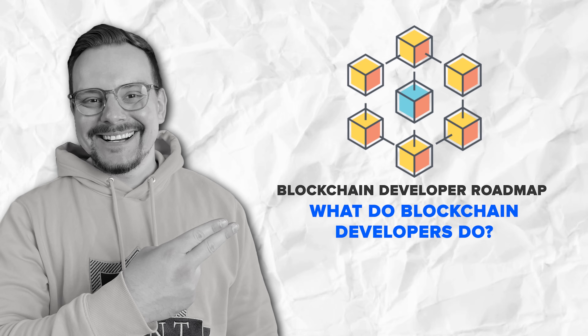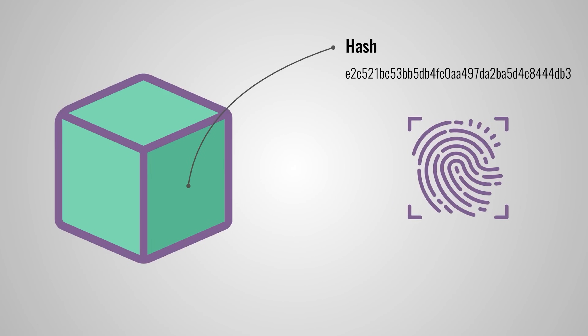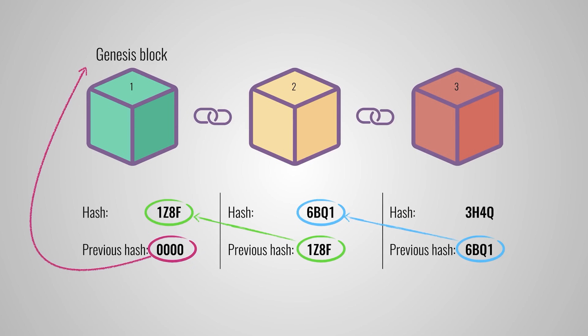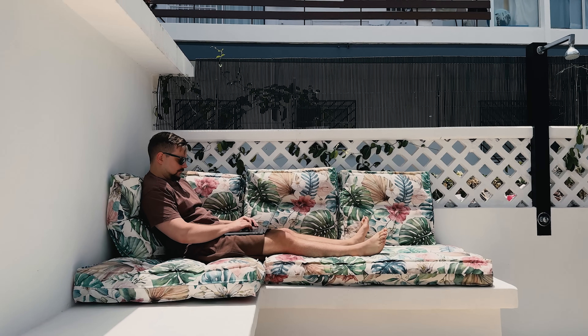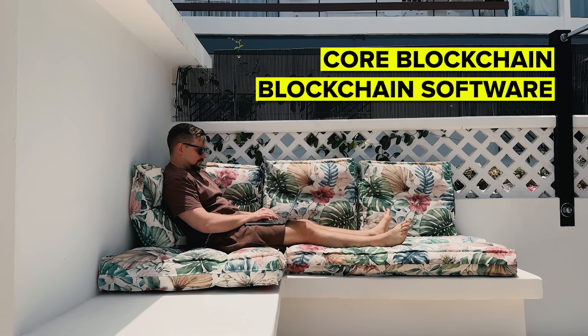So what do blockchain developers do? Let's start with what a blockchain developer actually does. These developers create and maintain blockchain networks, which are decentralized systems where data is securely stored and exchanged without needing a middleman. Think about cryptocurrencies like Bitcoin or Ethereum — these platforms run on blockchain and developers are the ones building them from the ground up.